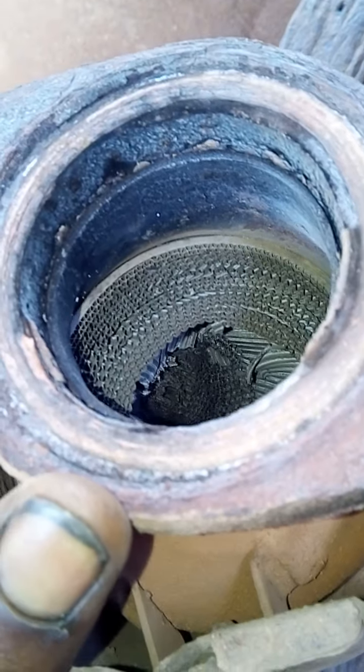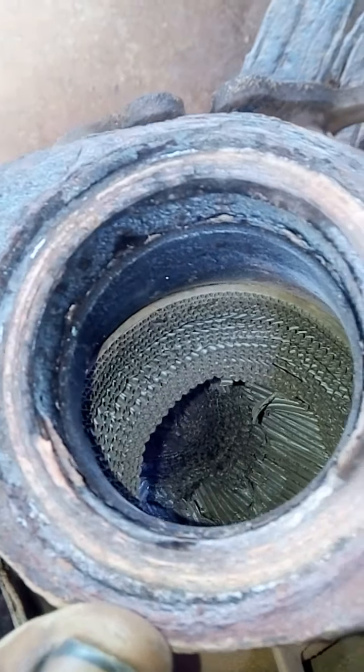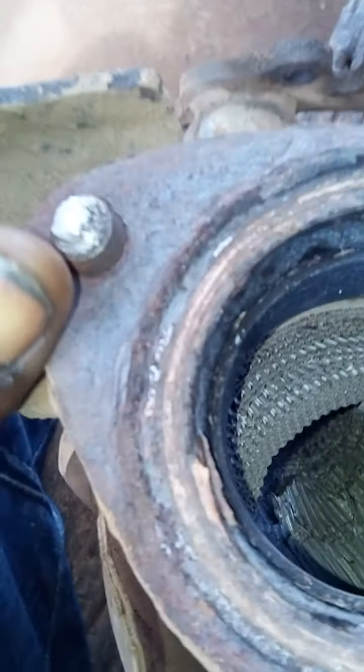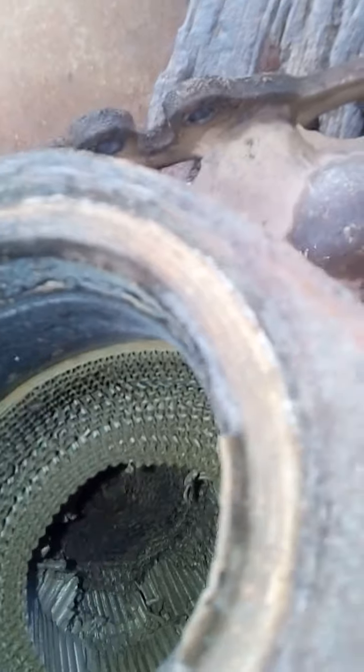Now we have the exhaust system here and we can see the cause inside it clearly. It is what we call ceramic substrates, known as the catalytic converter. The function of a catalytic converter is to help in reducing noise in the exhaust system and also to convert harmful carbon monoxide into carbon dioxide.